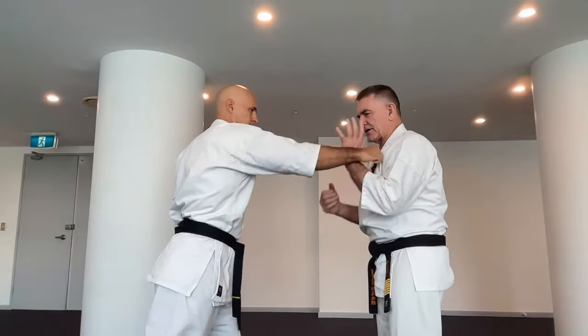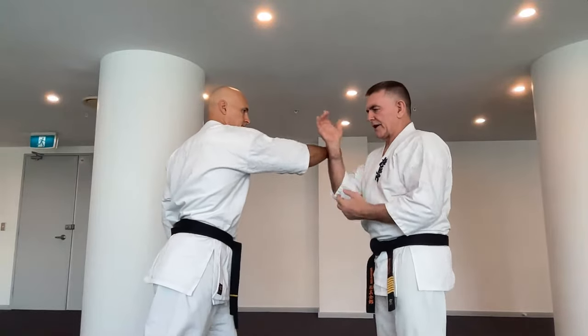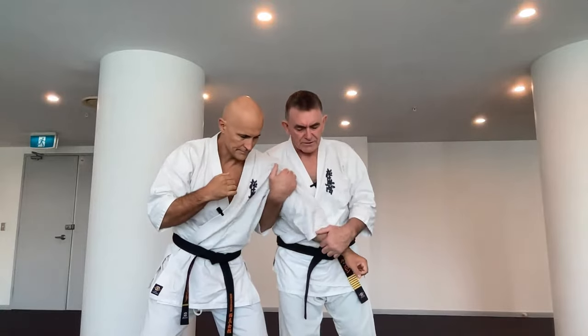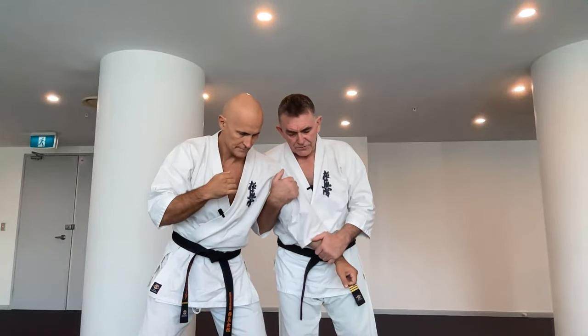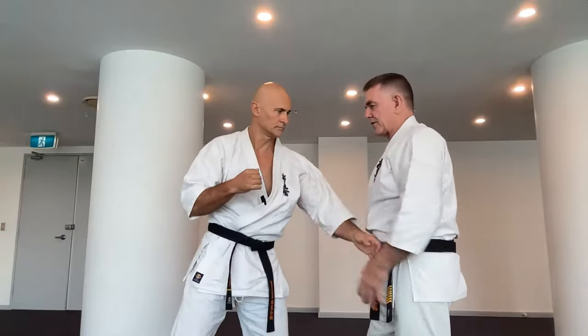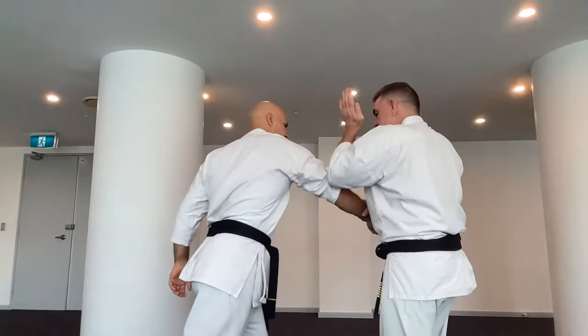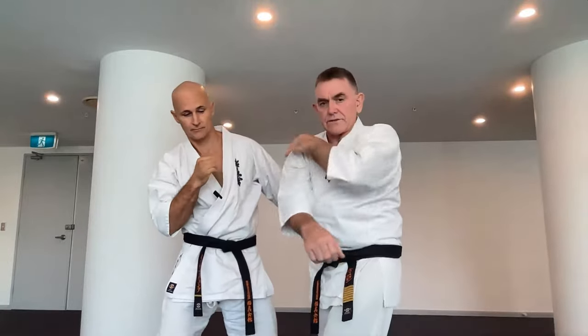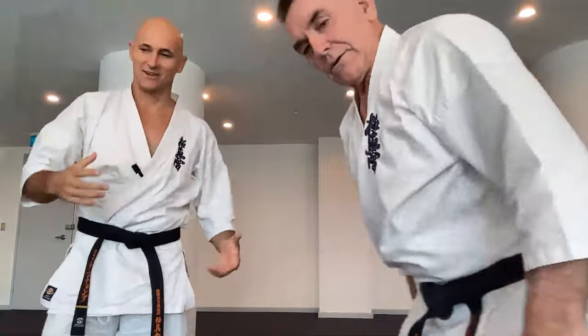It allows you to grab. On the inside it allows you to arm drag. On the outside it allows you to use the other hand — two on one, to control here. Come up, control. On the inside — arm drag. On the outside — boom, elbow drag, knock down, continue on. On the inside — boom, there, back fist, Koken straight away. All off the Uchi Uke. It's such a beautiful technique, but so neglected because you don't see it in tournaments.